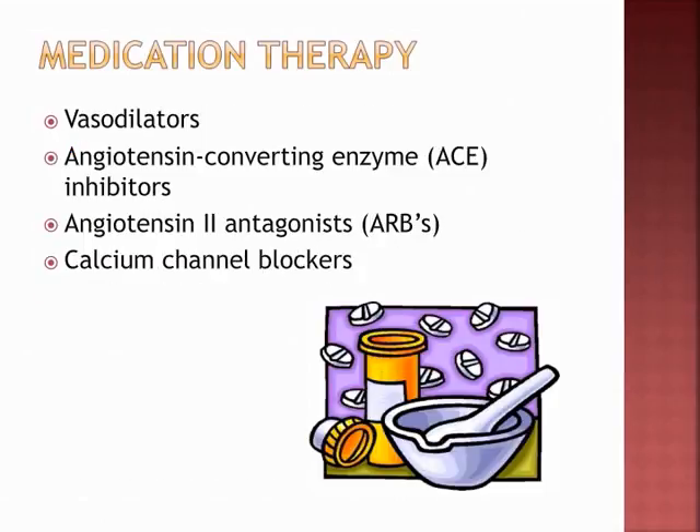Vasodilators include nitroglycerin and hydralazine. ACE inhibitors are known as the 'prils': captopril (Capoten), enalapril (Vasotec), lisinopril (Prinivil), benazepril. Angiotensin II antagonists — ARBs — include losartan (Cozaar), candesartan (Atacand), and possibly Benicar. Calcium channel blockers include amlodipine (Norvasc), diltiazem (Cardizem), and nifedipine (Procardia).